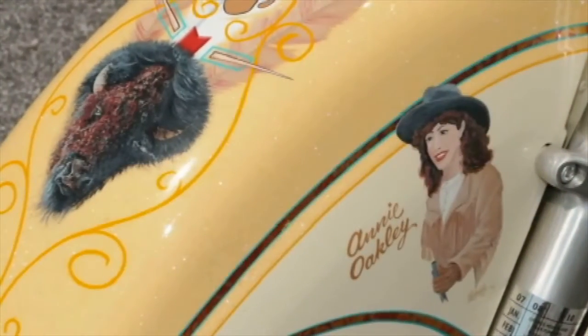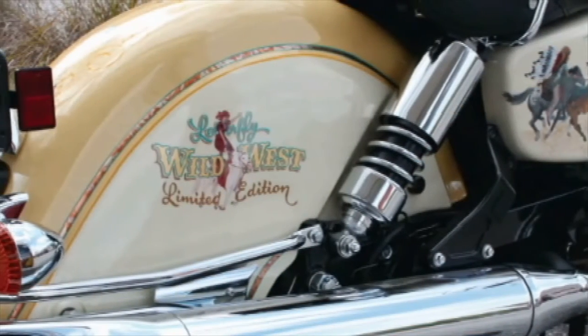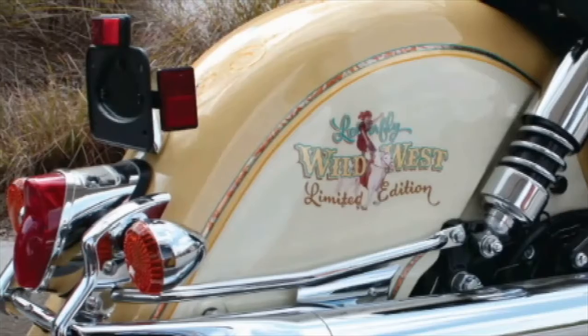Starting with a two-tone paint job, soft colors from long ago create a nostalgic foundation for the artwork to reside. A gentle sprinkling of old-school flake in the clear coat provides a hint of sparkle that draws the viewer in for a closer look.